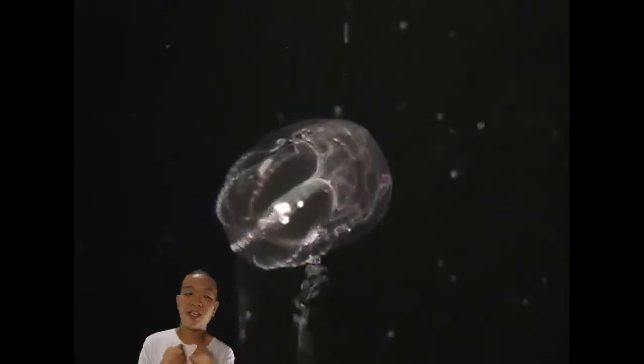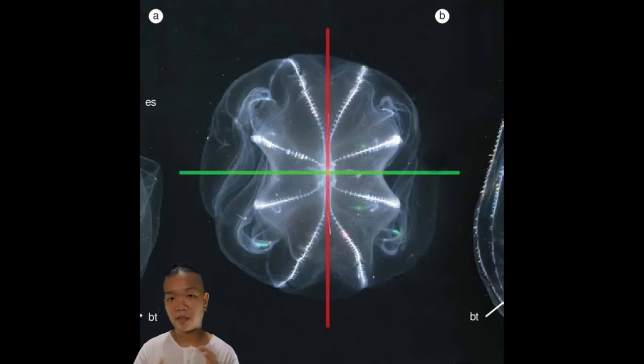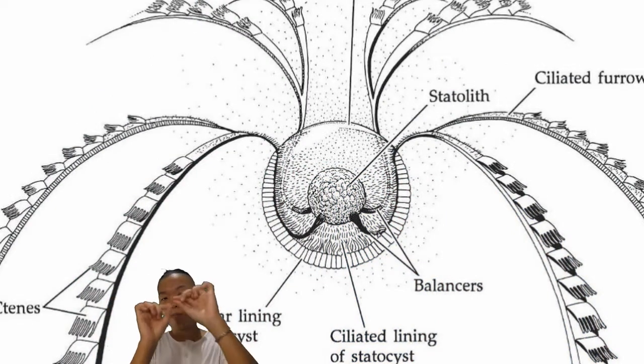They exhibit radial symmetry, but in their case it's biradial, which means it's just along two axes that they really exhibit symmetry. Similar to cnidarians, they do have the oral end — where the mouth is — and then there's also the aboral end, of course, where the mouth is not.